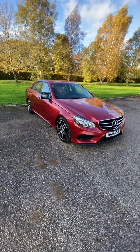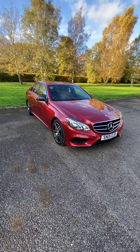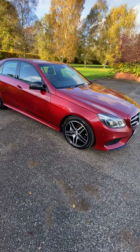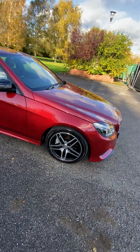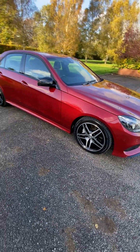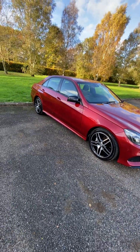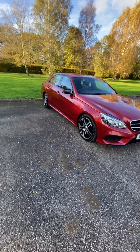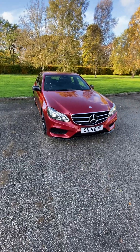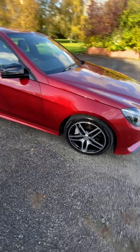Drives 100%, no faults, no issues whatsoever. I've run it with no expense spared — had all the wheels professionally refurbed, re-diamond cut and powder coated in the correct colour black. Four brand new tyres, new Brembo discs and pads on the front. I had a new auxiliary battery in the boot as well as all the other normal maintenance. It's absolutely stunning — you will not find a better one.